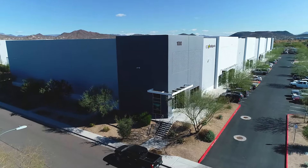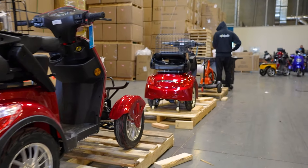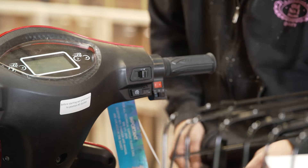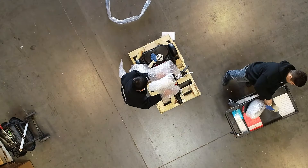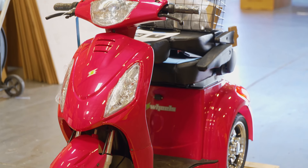The EW14 scooter is shipped from our 150,000-square-foot warehouse, where our skilled team ensures your scooter is assembled, quality control inspected, packaged, and delivered ready to ride when it arrives at your house fully assembled. We even charge the battery for you.